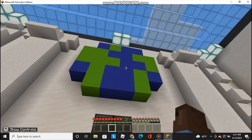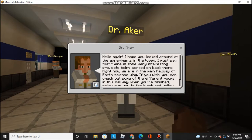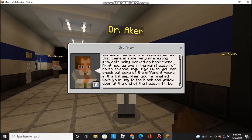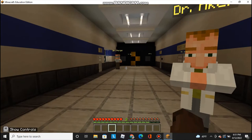Let's head to the earth science wing that Dr. Aker was talking about. Dr. Aker's here. Hello again. I hope you looked around at the experiments in the lobby — there are some very interesting projects being worked on back there. Right now, we are in the main hallway of the earth science wing. If you wish, you can check out some of the different rooms in this hallway. When you're finished, make your way to the black and yellow doors at the end of the hallway. I'll be waiting for you there.